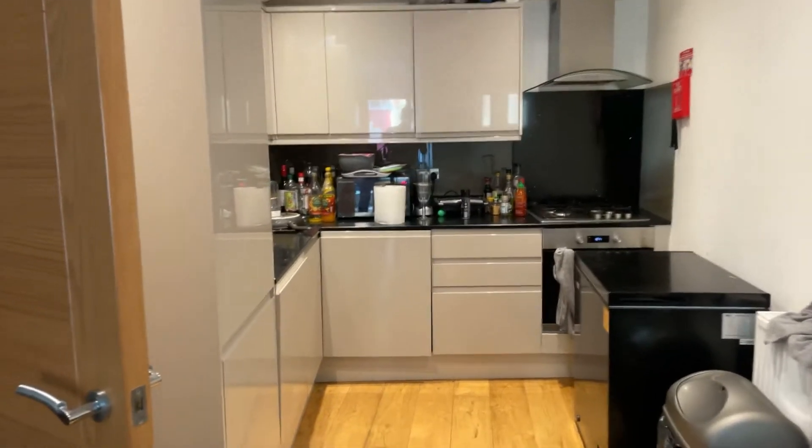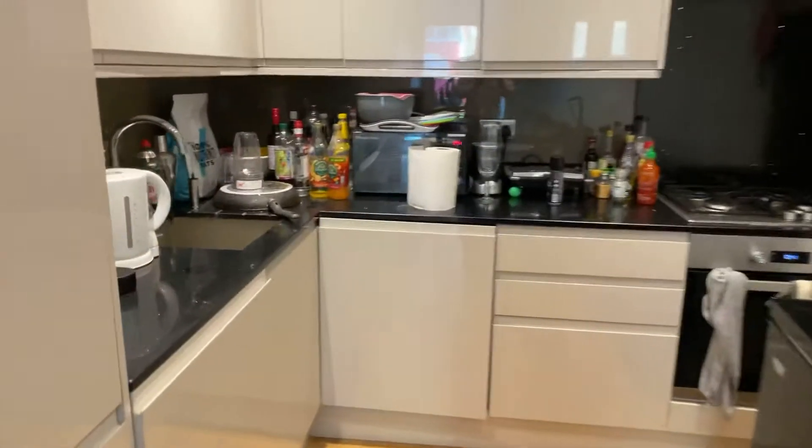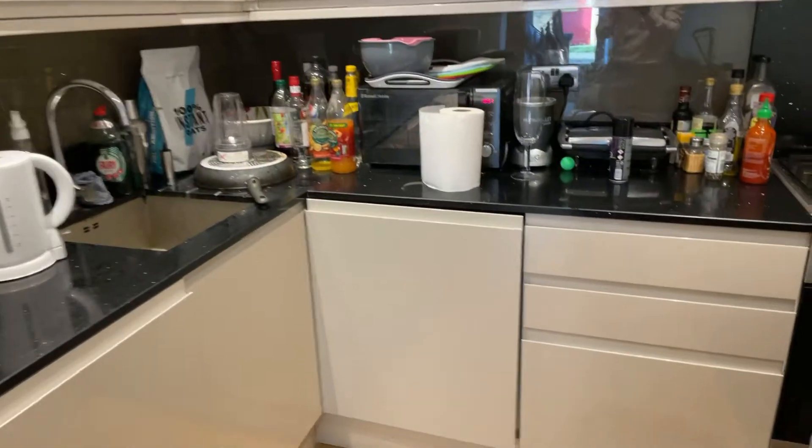So this is officially the living room with an open-plan kitchen, and you have a dishwasher here, fridge, freezer, washer, dryer.